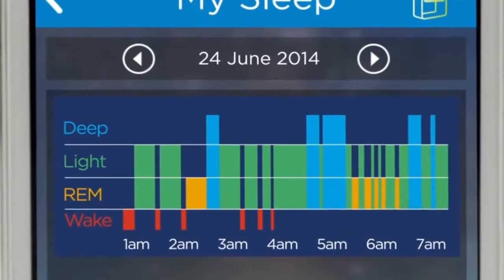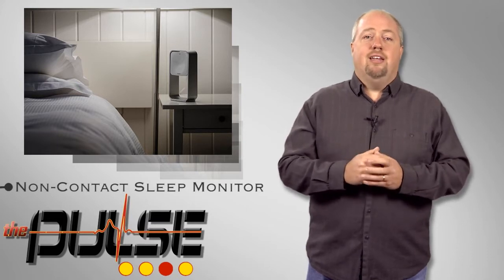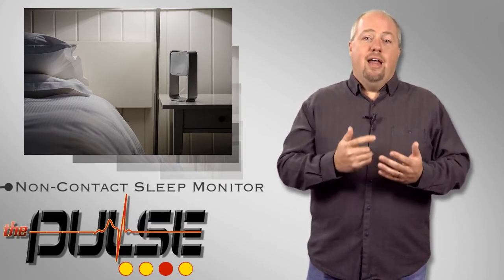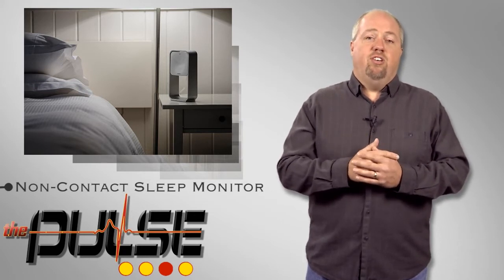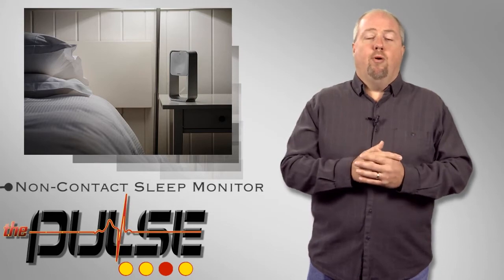The system also captures the light, noise, and temperature levels in the room, and allows consumers to log factors such as caffeine and alcohol intake, as well as exercise, to analyze patterns over time and deliver personalized sleep strategies. The data can be shared with the user's smartphone or other mobile devices.